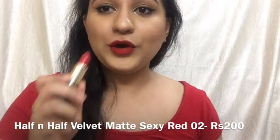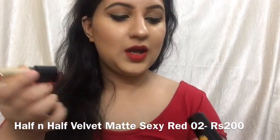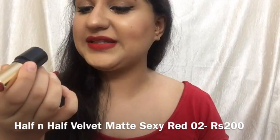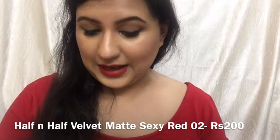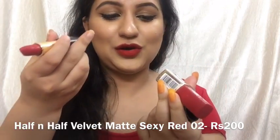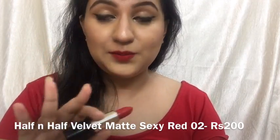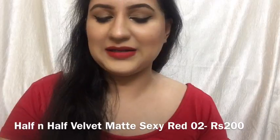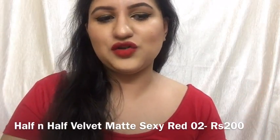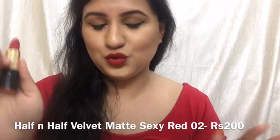Now I'm wearing this lipstick from Half and Half — Matte Look Matte Love Color Lipstick in shade Sexy Red, which is 02. This was also shade 02 and this is also 02 — this is how it looks. It's Rs. 200, a pure matte lipstick that's comfortable on lips, gives a really nice and beautiful finish, and is also available at a slightly lower price from Rs. 170 to 200.